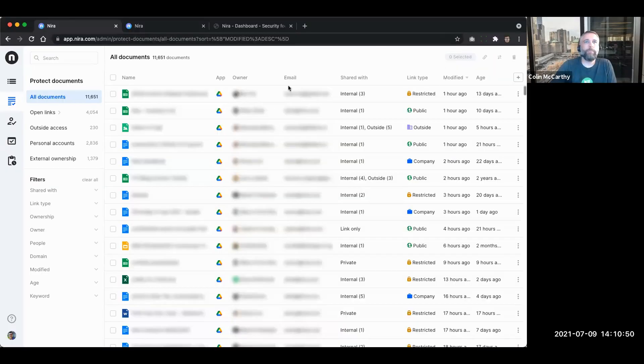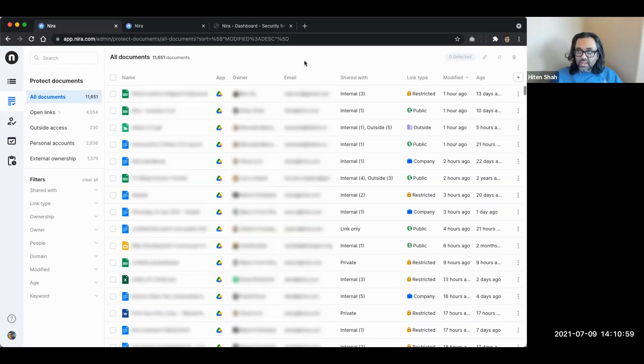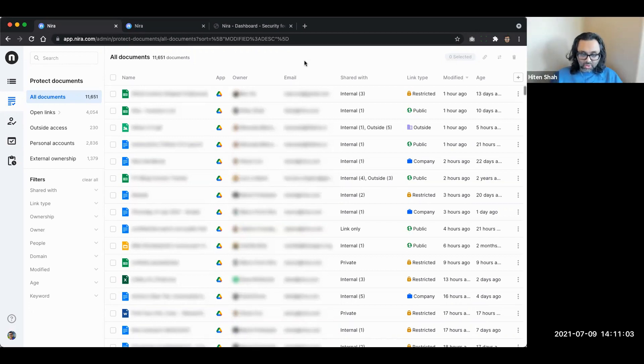We don't have any slides - what we do in our demos is ask three to five questions about your Google Workspace: whether you have external sharing turned on. It turns out most folks do, and if you do, then you have problems our product can solve. I'll jump right into showing you the actual demo. In this scenario I've blurred out all the PII, but if you were a customer you wouldn't see it blurred.